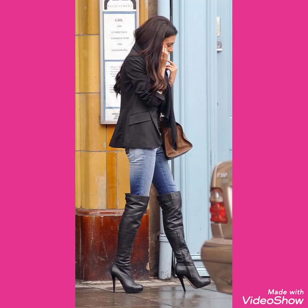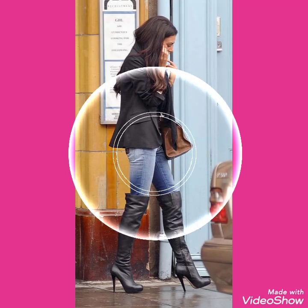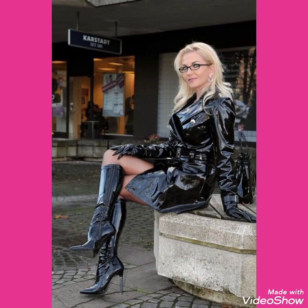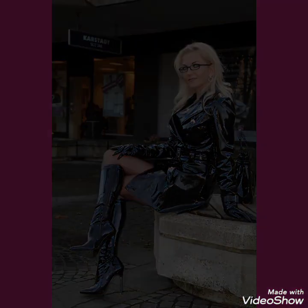Hello friends, welcome back to my channel, Stylify. How are you friends? I hope you will be fine. Today I will talk about the most stylish and gorgeous collection of leather latex thigh high heel long boots for women and girls of 2020.